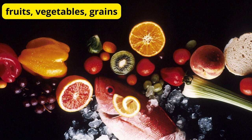Eat a nutrient-rich diet. Our first tip is to fuel your body with a nutrient-rich diet. This means incorporating plenty of fruits, vegetables, lean proteins, and whole grains into your meals. These foods are packed with essential vitamins, minerals, and antioxidants that support a healthy immune system. Think of it as giving your body the ammunition it needs to fight off illnesses.